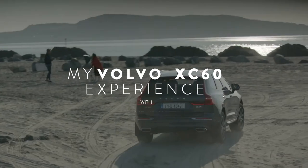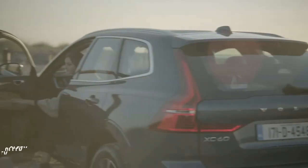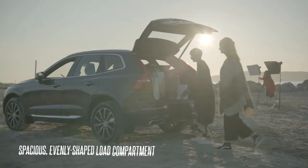As fashion director of Image magazine, I'm on location regularly, so the car I drive has to be reliable, functional and stylish.